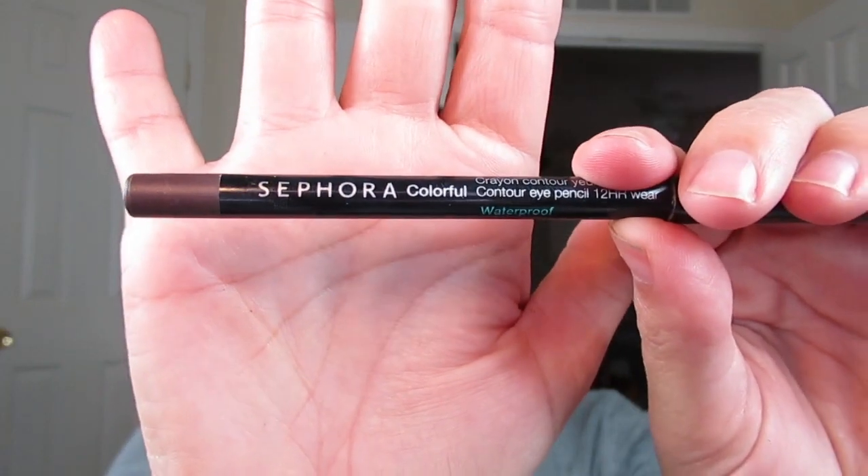For a pencil liner, on the more affordable end, the Sephora Contour Eye Pencil 24-Hour Wear. I love Sephora brand eyeliner — it is amazing. I think it's comparable to Urban Decay and honestly I get more color payoff with it. It's much less expensive than Urban Decay, the quality is just there, and it stays longer on me. This is definitely the pencil liner I would choose. I'm going to put this in my waterline.